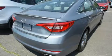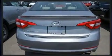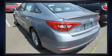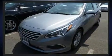Discerning drivers will appreciate the 2016 Hyundai Sonata. With less than 40,000 miles on the odometer, this four-door sedan prioritizes comfort, safety, and convenience. It features an automatic transmission, front-wheel drive, and a 2.4-liter four-cylinder engine.